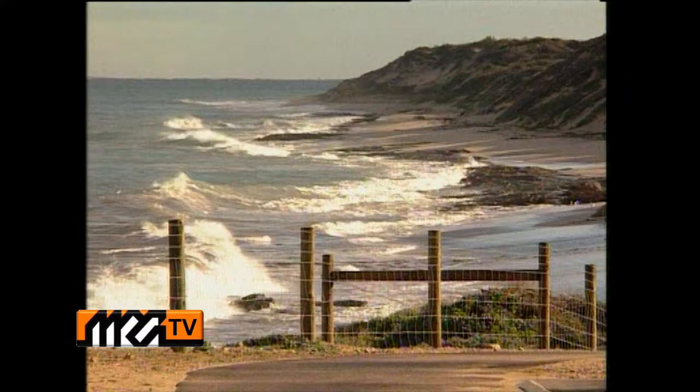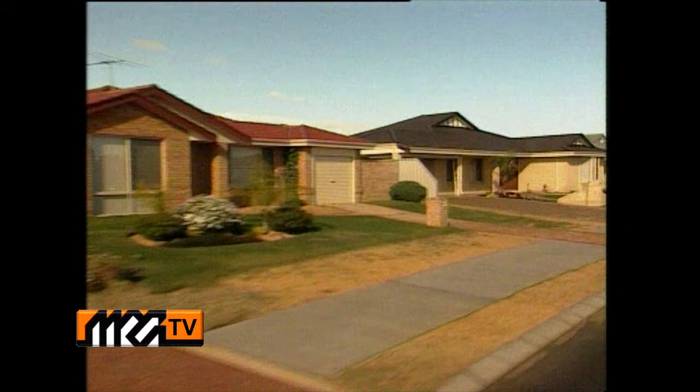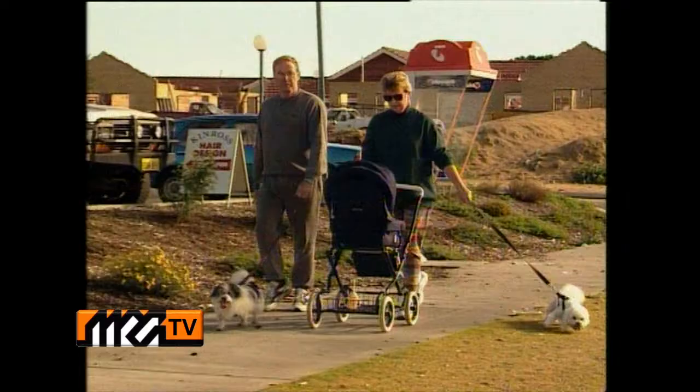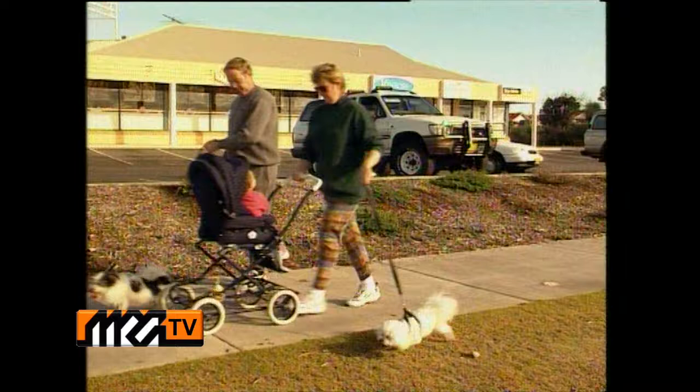Choosing somewhere to live is a very big decision, too important for compromises. If it's a place that's both very special and also terrific value for money you're after, then today's the perfect day to check out Kinross. After just five years, Kinross Estate already boasts a well-established community. The 800 families who call Kinross home will tell you it's a great location that's hard to beat.